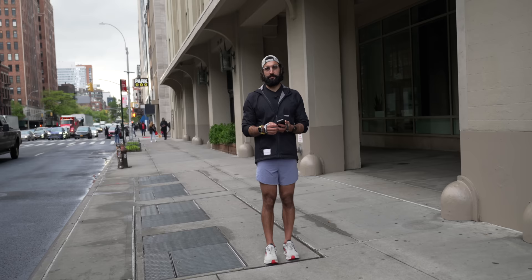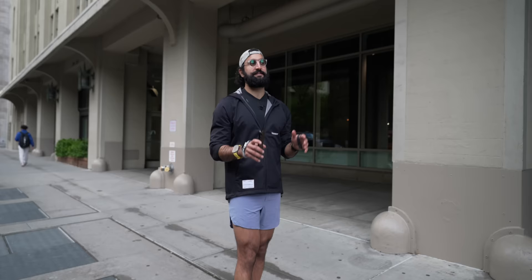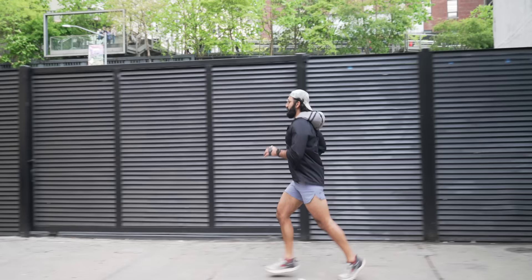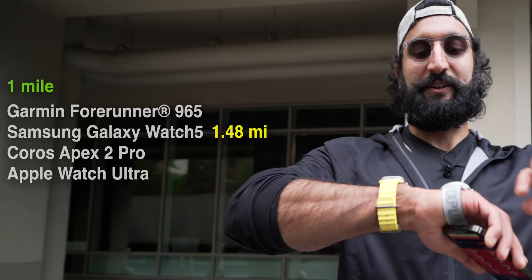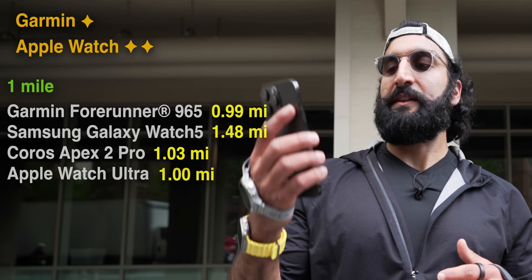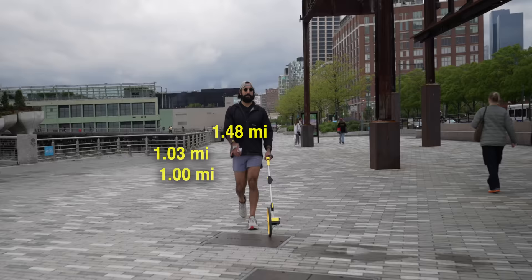Now I'm going to run the same one mile again. Samsung came in at 1.48 miles — added an extra half mile. Coros got 1.03, a little off. Apple Watch was right on the money at 1.00 miles. Garmin was 0.99 — very, very close. The Garmin and Apple Watch probably won this round. The iPhone got 1.07, maybe because it was in my pocket. Now we're heading to the West Side Highway where there are no stops and more sky view.